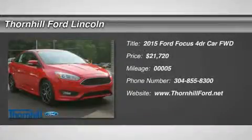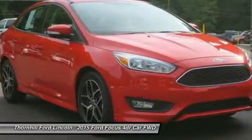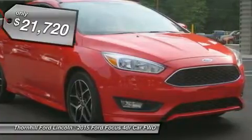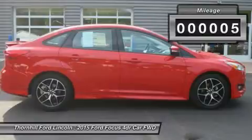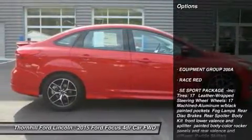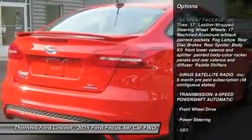It only takes a glance to see the all-new 2015 Ford Focus dynamic new look — one that commands attention from every angle, showcasing an elegant profile with clean, flowing lines. Ground your Focus with stylish wheels. Choose from a wide range of designs available on S, SE and Titanium models. Options include 15, 16, 17 and 18 inches.